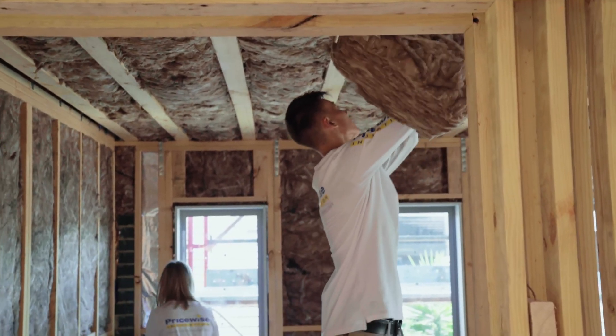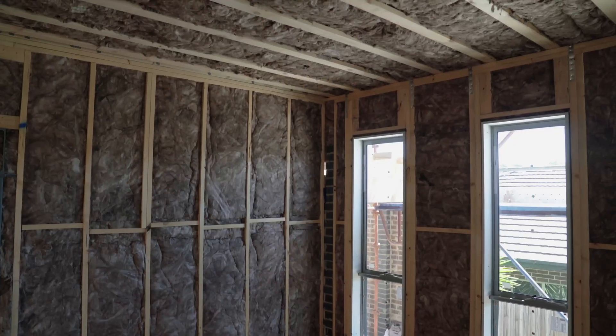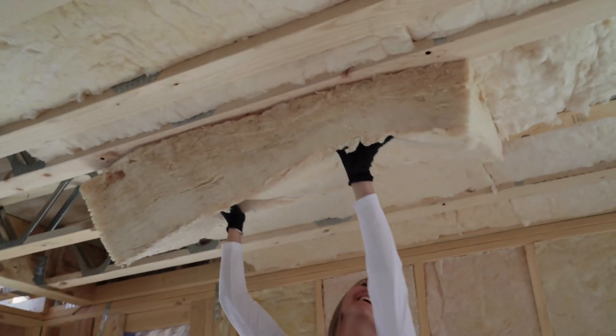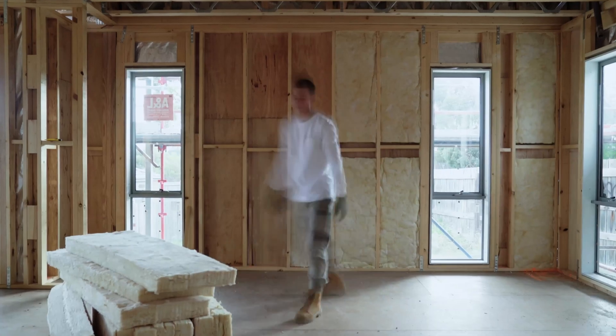Considering what insulation to buy is not exactly the most exciting part of the building project, but the decisions you make today will determine how comfortable your home will be in the future. If you are building a new home, you will need to meet the minimum requirements of your energy report. Many homeowners these days are trying to reduce their carbon footprint by building an energy-efficient home.